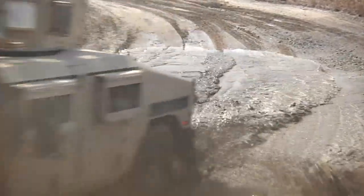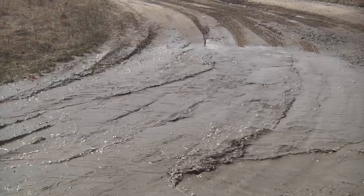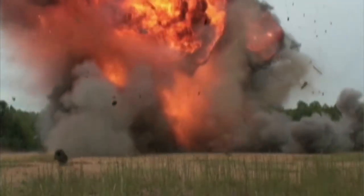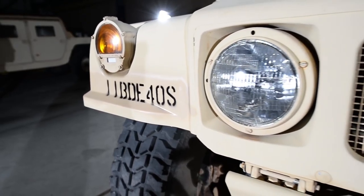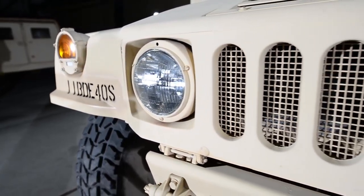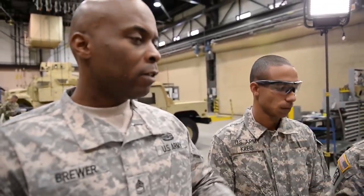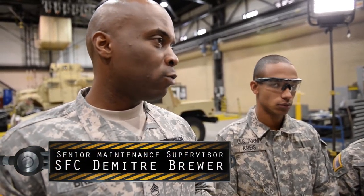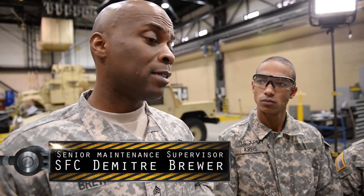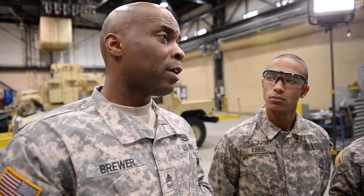We've been using Humvees since the 1980s, and they've taken a punishment. That's why maintenance is more important than ever, and it all starts with a technical manual. We always gotta use the TM, because the TM is gonna keep it in the right order and allow us to know what to check, when to check, and how to check it. I want him to be able to look at the vehicle and go through each intricate part, making sure that it's ready to go. Because the worst thing that could happen is we say, 'Oh yeah, it's good, get out there,' and it's not.